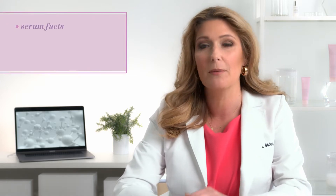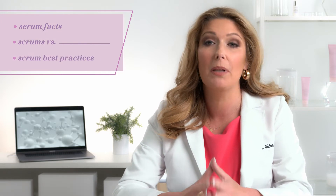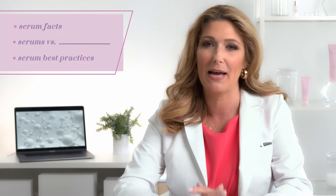Hello everyone, Dr. Lucy here. Let's talk serums. Adding a serum to your skincare routine is a great way to help your skin experience additional benefits without changing your daily regimen. But I often get asked, what is the best way to use a serum? So today I'm going to walk you through some essential serum education, how serums compare to other products in your daily routine, and best practices for how to apply serums for maximum impact.